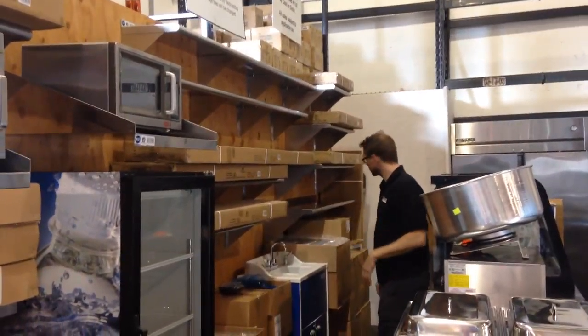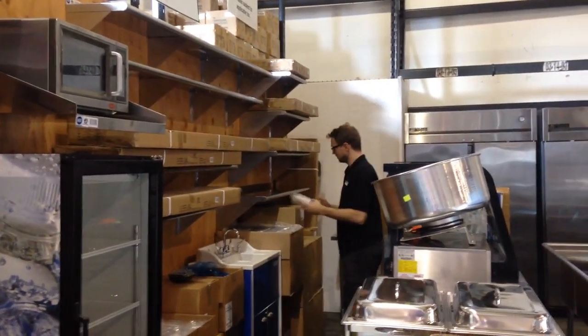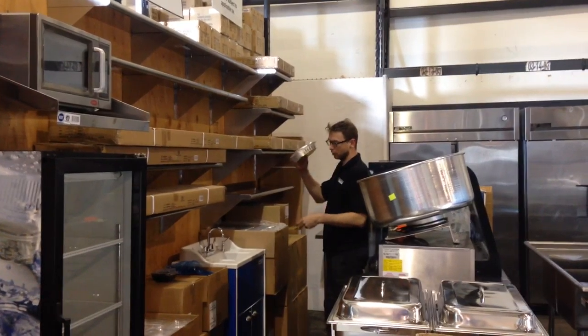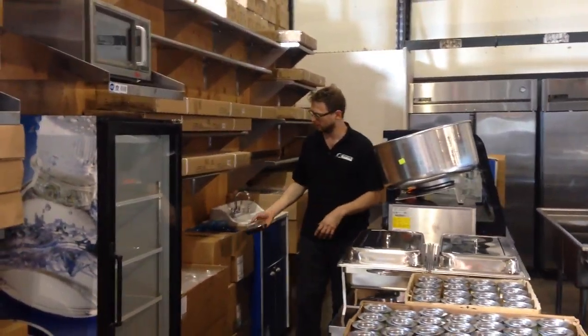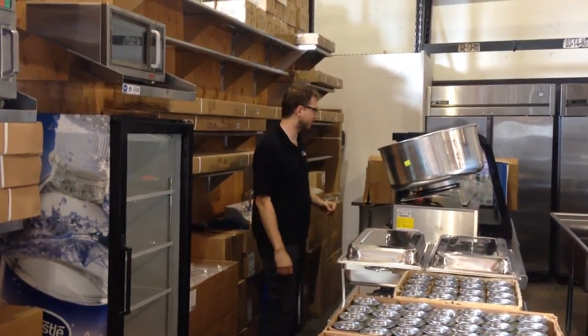We've got lots of stainless steel in this auction. We've got lots of 3,000 aluminum trays, lots of 3,000 of these Pactiv trays - I looked it up, it's a $1,500 value. Just incredible.